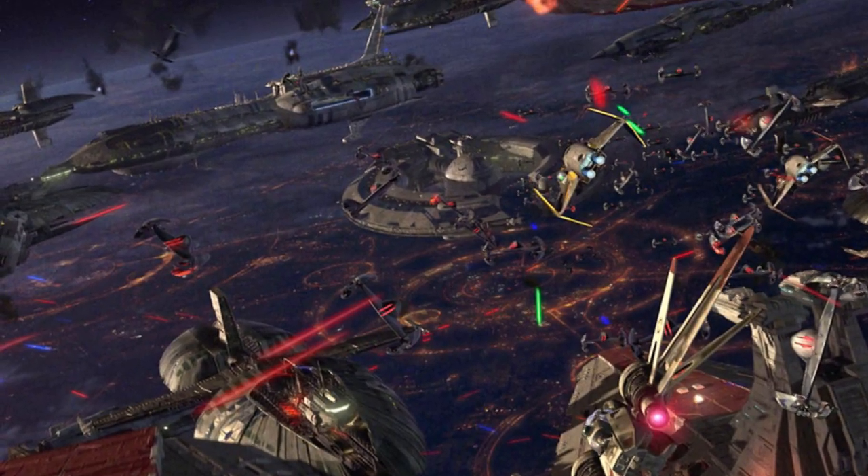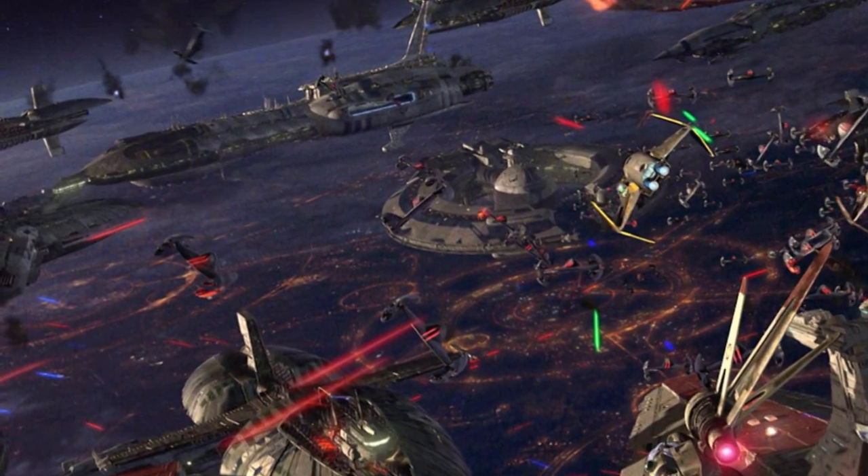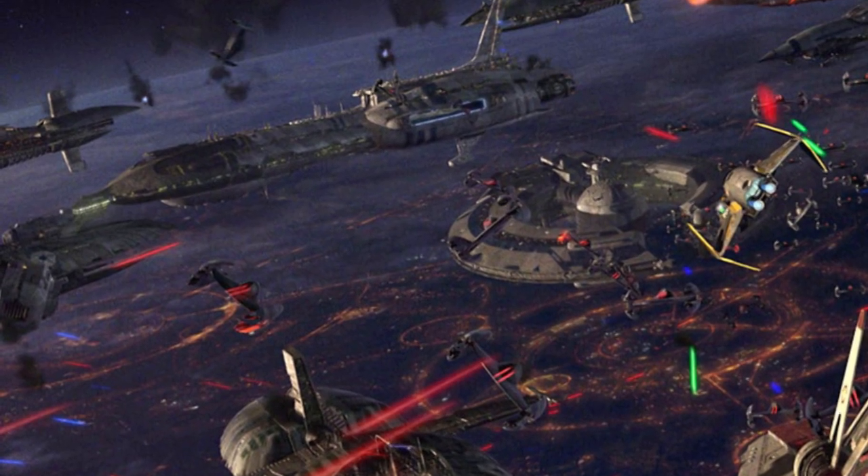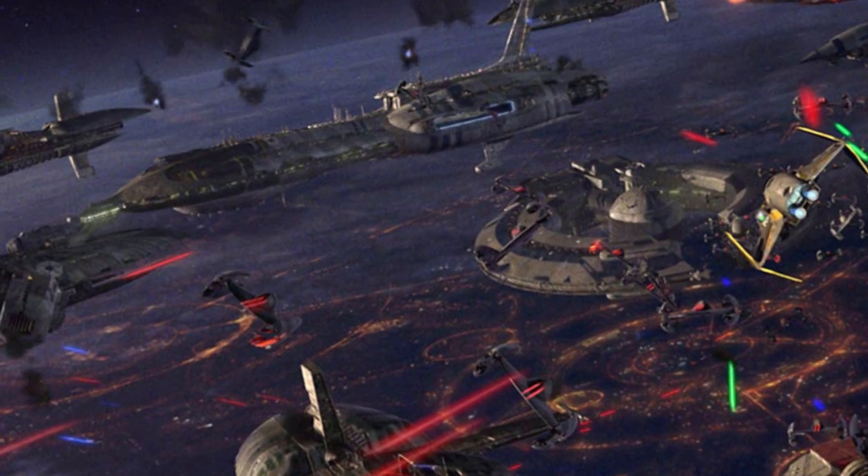For intangibles, the Providence was known to be a pretty fast, pretty maneuverable capital ship. Both its top speed and its acceleration were probably greater than the Imperial 2 Star Destroyer.